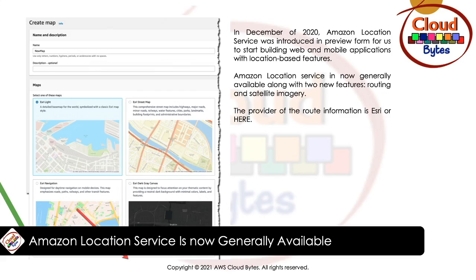What features does Location Service include? Maps, places, routes, trackers, and geofences.